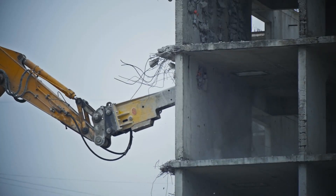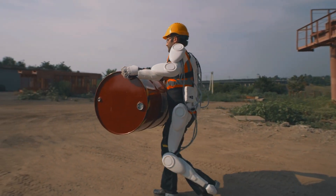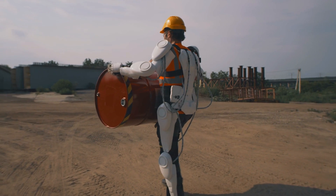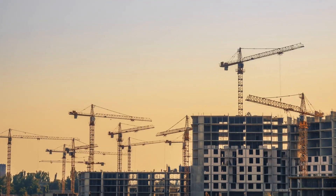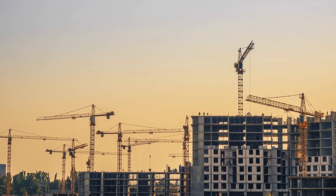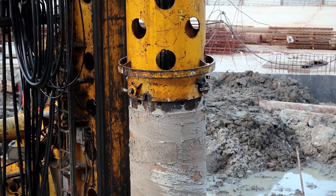Why China Leads in Construction Robotics. China's rapid urbanization and vast infrastructure projects have driven the need for innovative construction solutions. The country's commitment to technological advancements, combined with significant investments in research and development, has positioned it at the forefront of construction robotics.